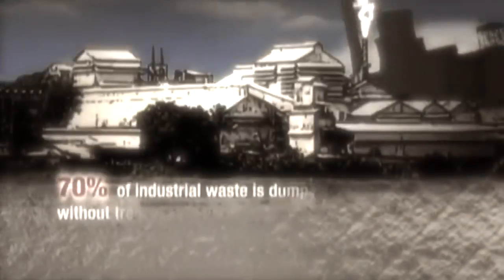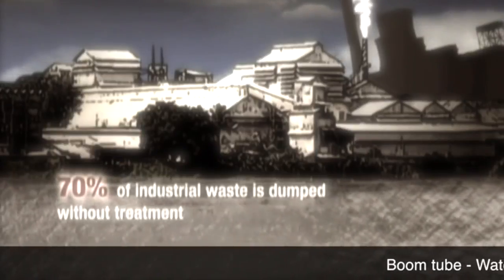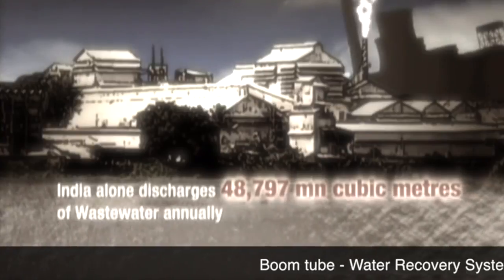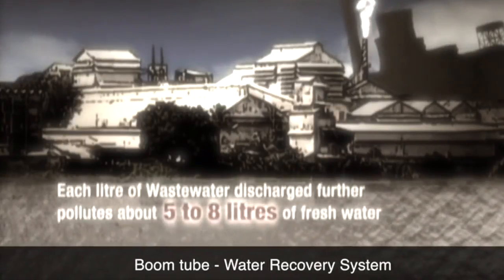Industries are the biggest pollutants of water. But you cannot shut down industries simply because they use water. So we need to find a solution that is beneficial to both the industries as well as the environment and strike a balance.